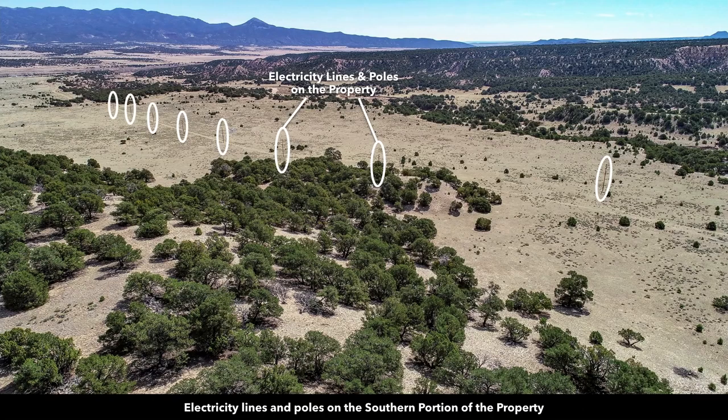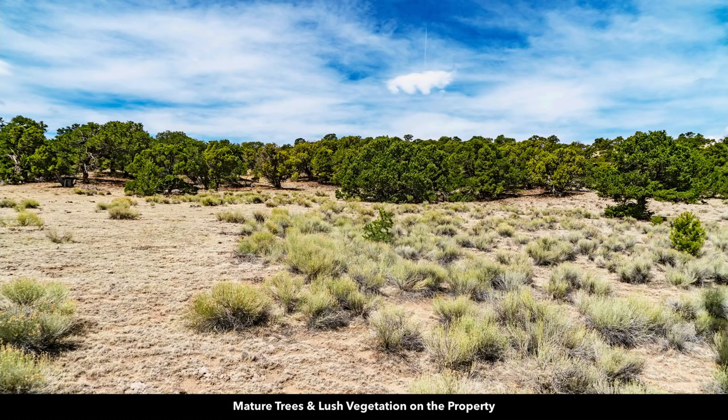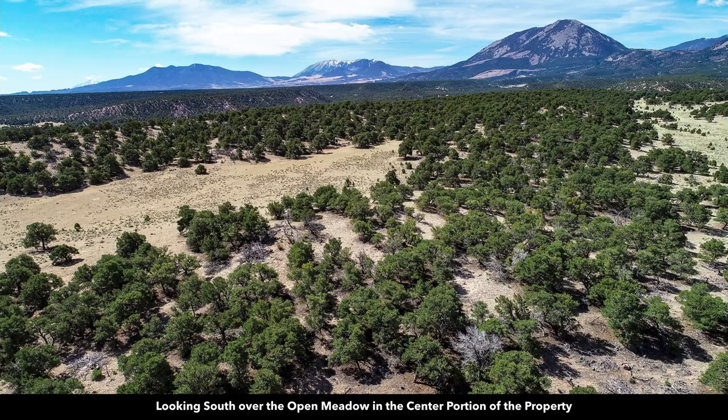There are electricity lines and poles already in place on the property. Here we are looking northeast at those electricity lines and poles. There are areas of dense mature trees, and you have multiple open meadows. This is the open meadow in the center portion of the property, which is roughly about three and a quarter acres.